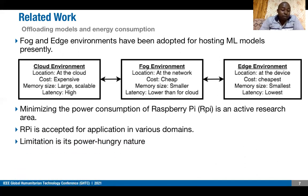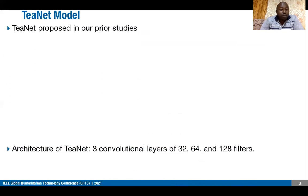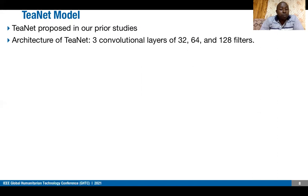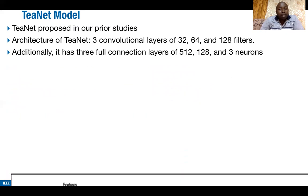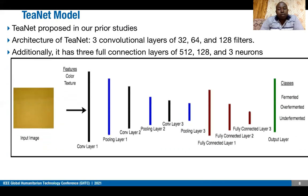Raspberry Pi was found to be among the most preferred microcontrollers, followed by Arduino. In our previous studies, we proposed a T-Net model based on a convolutional neural network. The architecture of T-Net consists of three fully connected layers with 512, 128, and 3 neurons respectively, where the three neurons correspond to the three classification classes of tea.